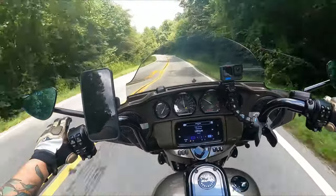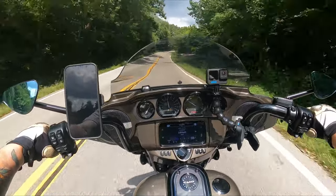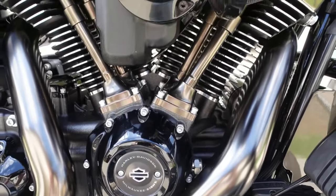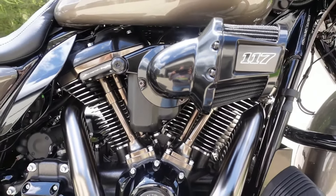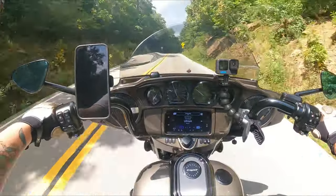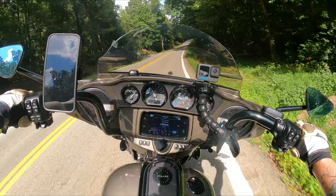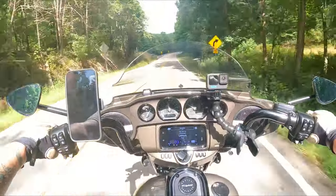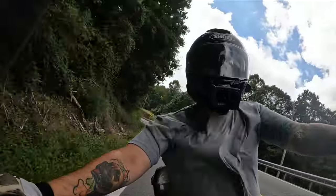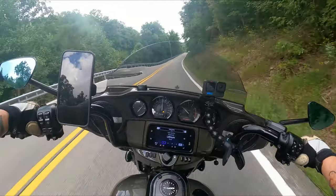Something else to think about is that the CVO engine of today just might be the normal engine of tomorrow. When I purchased this CVO, the 117 — other than the 131 — was the biggest engine you could get straight from the factory, specifically reserved for the CVO line. Well, now that's a little different. The 117 is not only in the CVO, but it's actually in all the ST lineup: Road Glide ST, Street Glide ST, Lowrider ST. What used to be the premium engine reserved for the CVO has now moved into other aspects of Harley-Davidson's lineup.